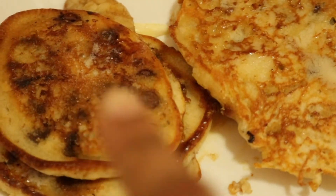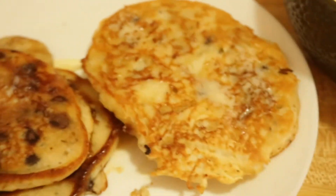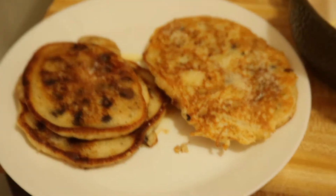My pancakes are done and you can see how the brown sugar gets all crispy and caramelized. So freaking good, so good.